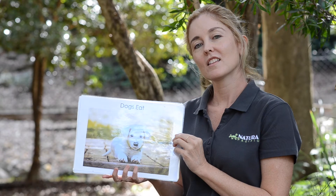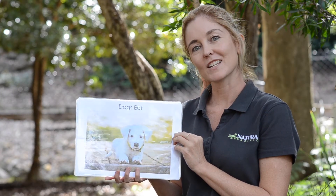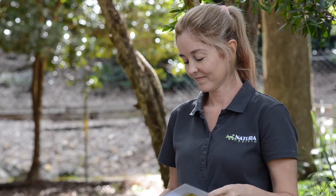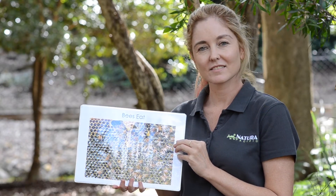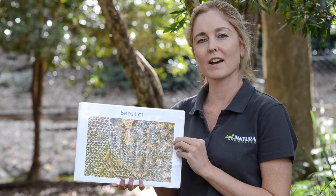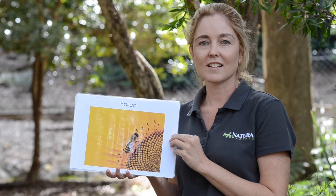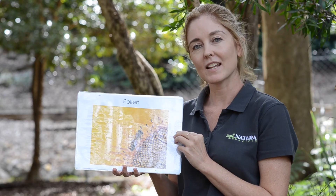What about dogs? Think about what your pet dog eats. Did you say meat and bones? That's what your pet dog eats. What about bees? We know that they fly from flower to flower — but what are they collecting? Pollen is the answer. They collect pollen, and this is how honey is made. Bees make nectar for honey.